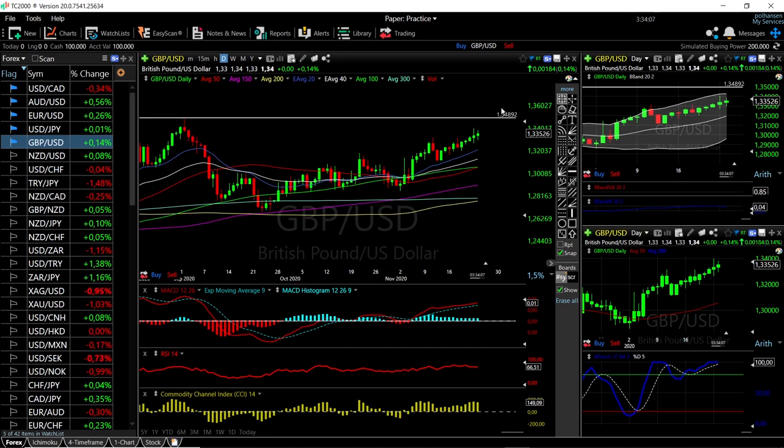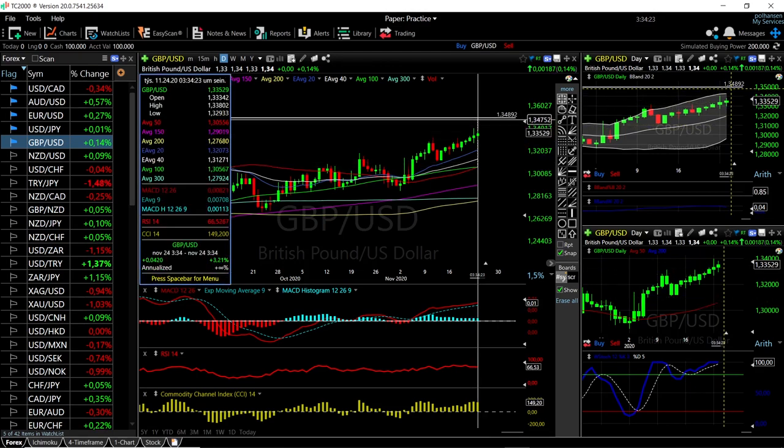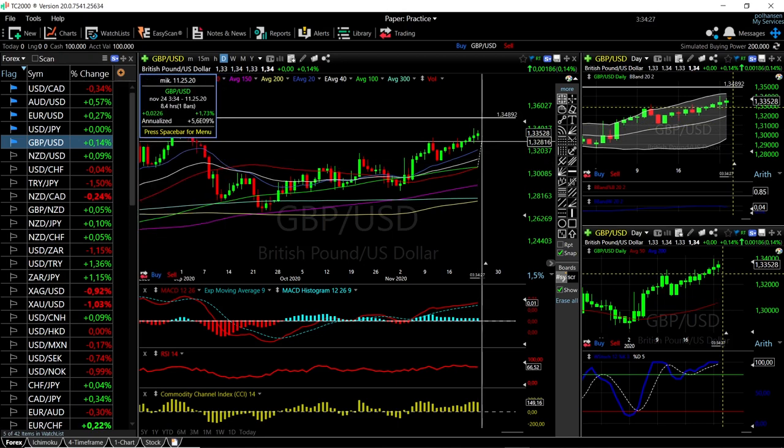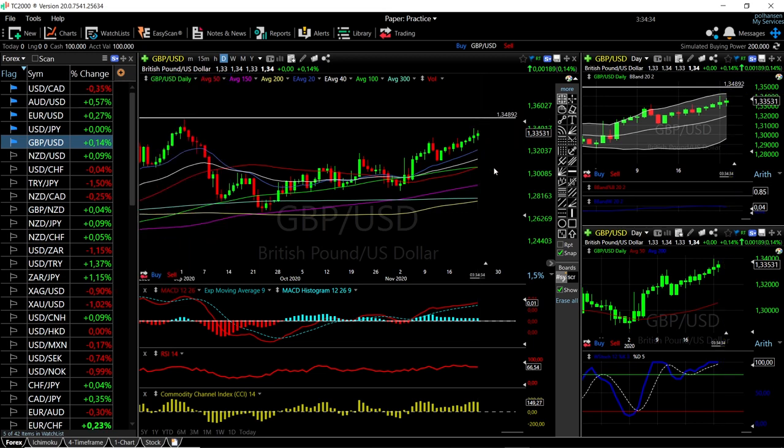If we get to this level and break it, then we go higher. But we can also have a pullback from here, which makes it a short opportunity because our target would probably be the 50 moving average, which is at the moment 1.30. That is 3.2%, which is around 376 pips — a fairly good trade if we get there.